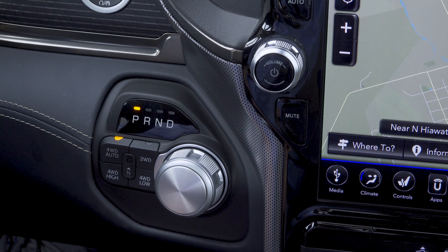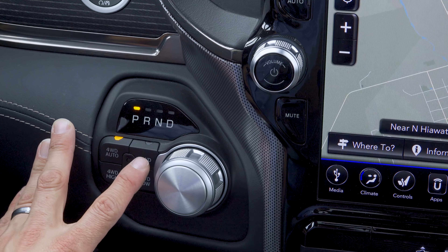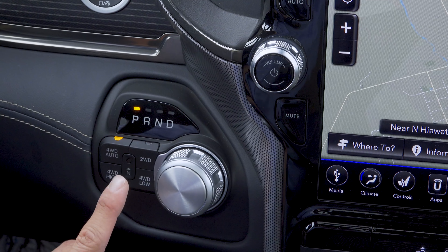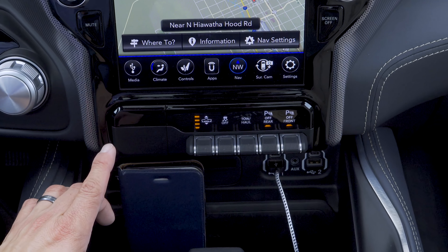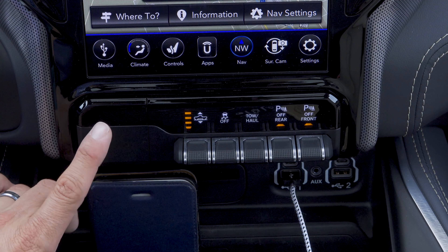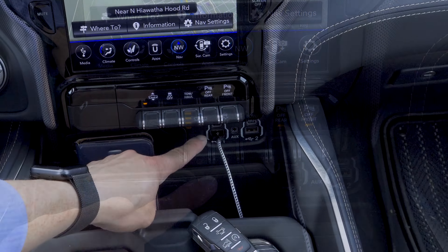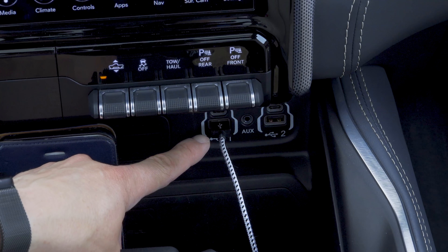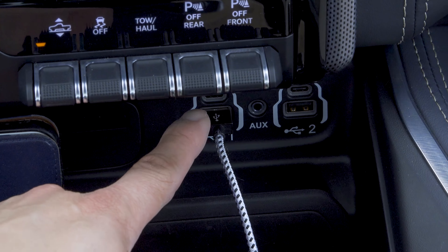Next to the screen is a rotary-style shifter — with my foot on the brake I can toggle over to drive, and counterclockwise to park. This is also where we find the controls for the four-wheel drive system: we are in four-wheel-drive auto, and we have two-wheel drive, four high, four low, and a neutral option. If we had the optional electronic locker it would be located right down here. Below the infotainment screen is where we would find the integrated brake controller, if equipped. This particular model has the full four-corner air suspension.